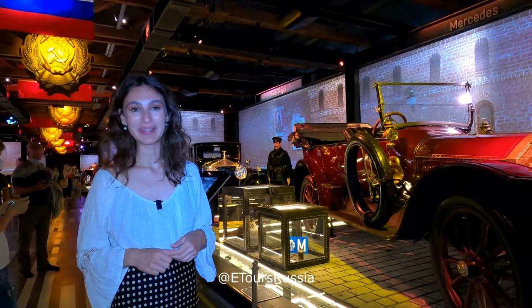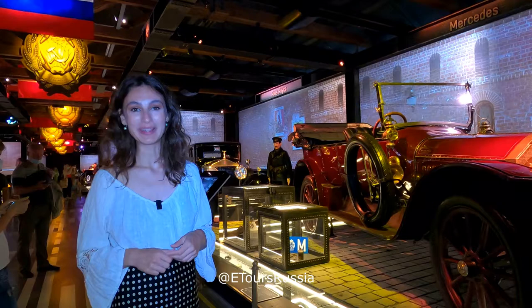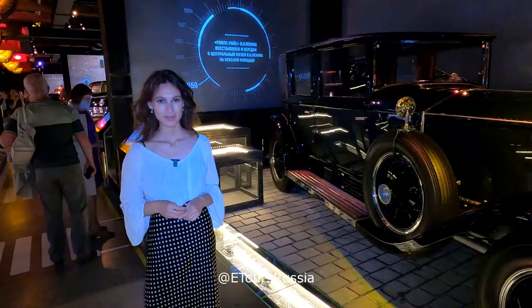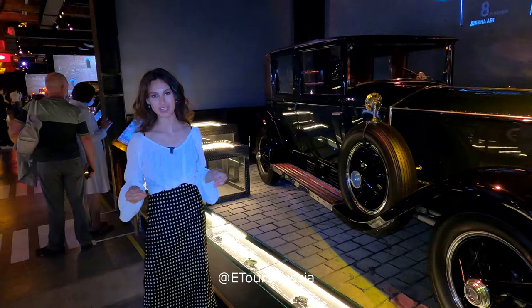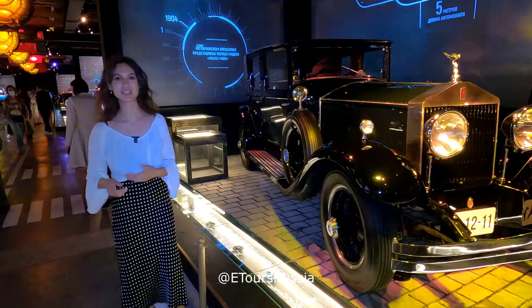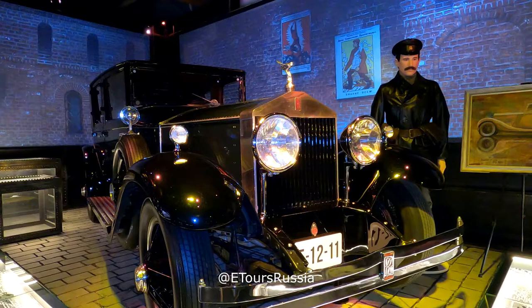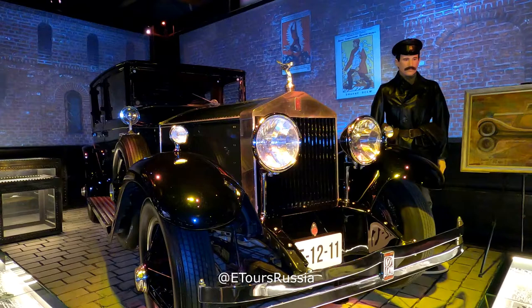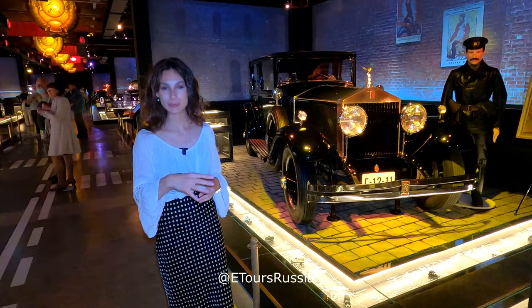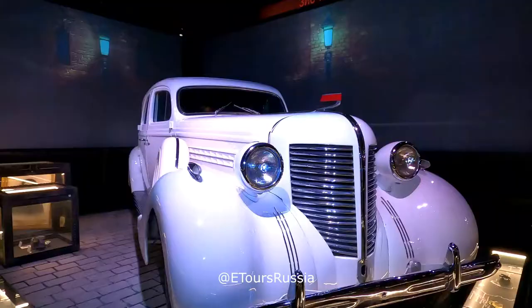The Rolls-Royce was actually used by Vladimir Lenin after the revolution of 1917. Almost exactly the same model is presented in the museum located in Leninskiye Gory, not far from Moscow. Lenin himself ordered the installation of a special track on the front wheels and special skis on the back wheels to get to the Kremlin easily in winter.